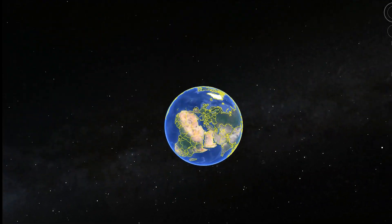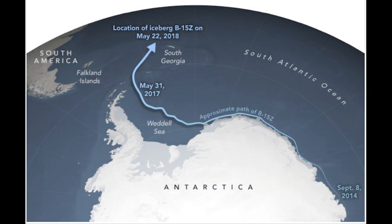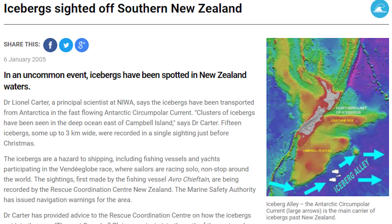How far can icebergs actually get? Well, the largest ones can actually get to the Falkland Islands, and have managed to be sighted off South America and New Zealand in extreme cases. For this iceberg, it's unsure how far it will get.